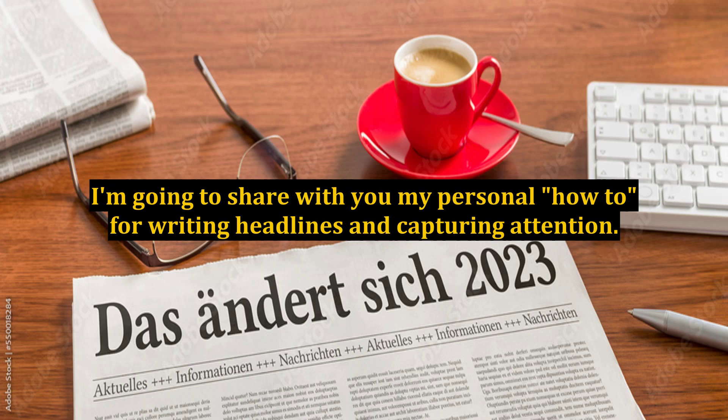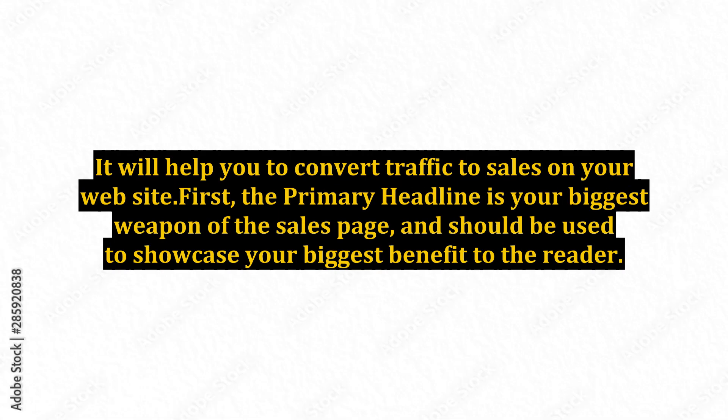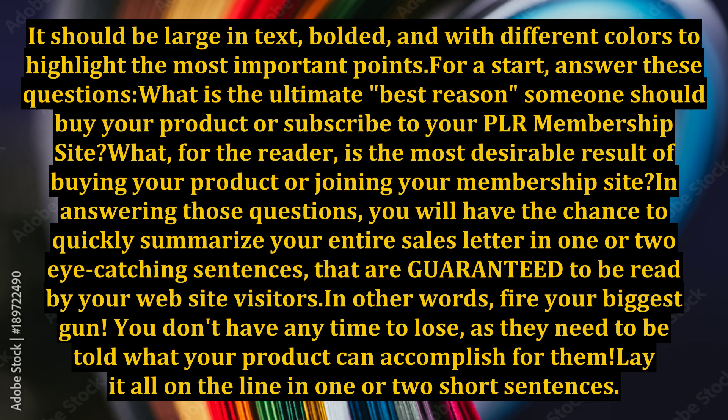So, how do you capture a visitor with your headline? I'm going to share with you my personal how-to for writing headlines and capturing attention. It will help you to convert traffic to sales on your website. First, the primary headline is your biggest weapon of the sales page and should be used to showcase your biggest benefit to the reader. It should be large in text, bolded, and with different colors to highlight the most important points.